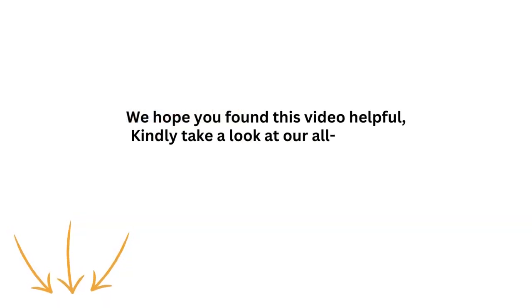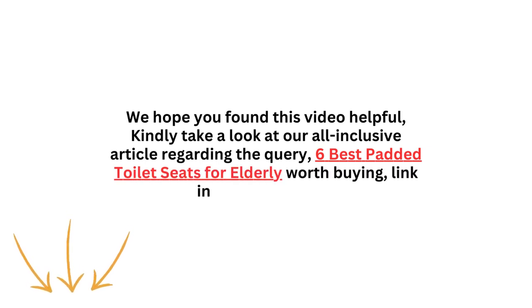We hope you found this video helpful. Kindly take a look at our all-inclusive article regarding the query, '6 Best Padded Toilet Seats for Elderly Worth Buying,' link in the description. Please like, subscribe, and share for informative videos like this one. Thank you.